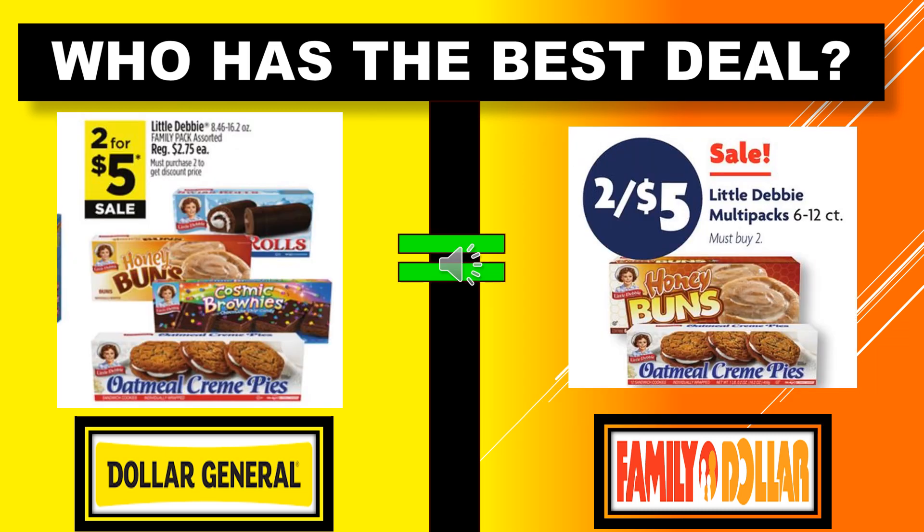Who has the best deal with the Little Debbie Snack Cakes? Dollar General has them at 2 for $5.00 — the Little Debbie Family Packs assorted, regularly $2.75 each. The Little Debbie Snack Cakes at Family Dollar are also 2 for $5.00, listed as multi-packs 6 to 12 count. So they're equal on that product — Little Debbie is the same price at both stores.